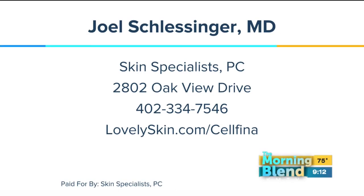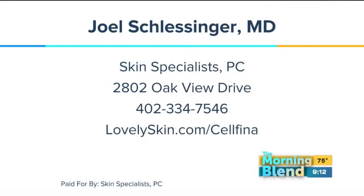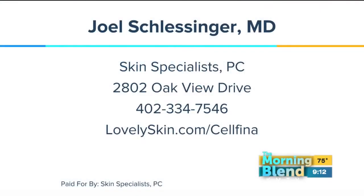What else do you have on the horizon, doctor? Cellfina has been a great addition along with SmartLipo. The neatest thing is that you can combine the Cellfina with SmartLipo — you sculpt the body, and then with the Cellfina you take care of the little cellulite that might be there, and you're set for a long time. Amazing technology. LovelySkin.com slash Cellfina is the website. Skin Specialist PC — that's where Dr. Joel Schlesinger is. Call 402-334-7546 and save $500 when you mention the Morning Blend.